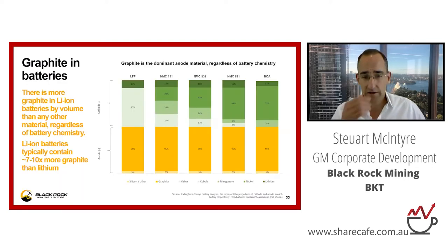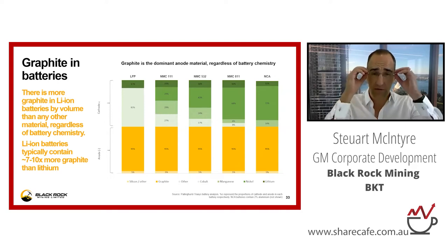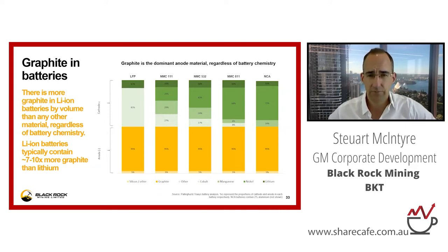A key point here is that everybody knows a lot about the cathode materials in batteries, but for some reason graphite's been overlooked, which is a bit strange, because there's actually seven to ten times the volume of graphite in a lithium-ion battery as there is lithium. And it's in every single anode — so it doesn't matter about the different battery chemistries, graphite's in all of them.